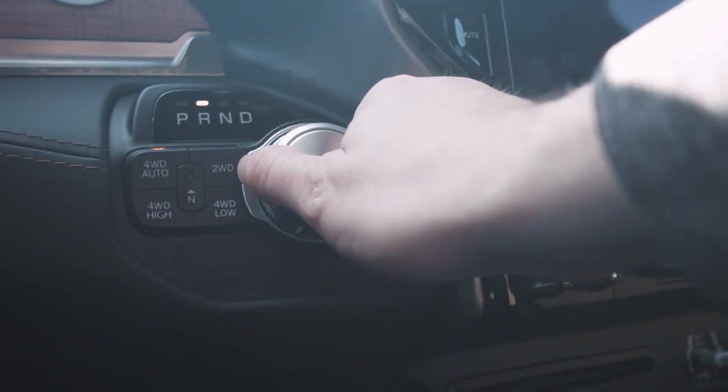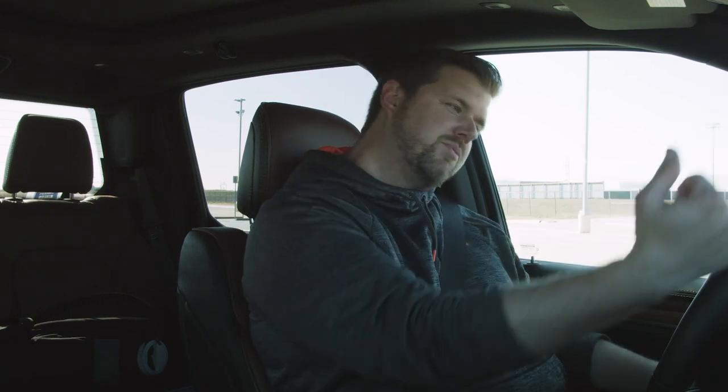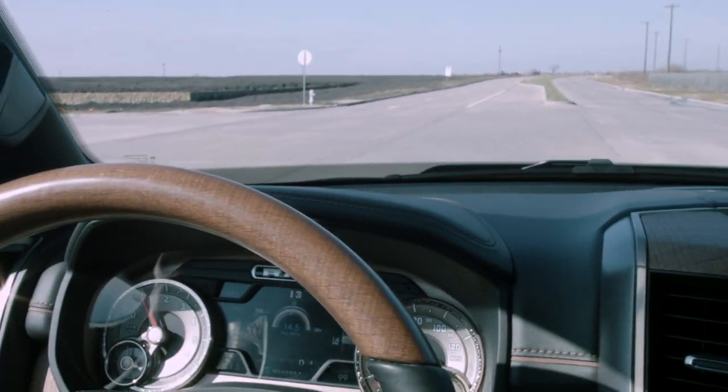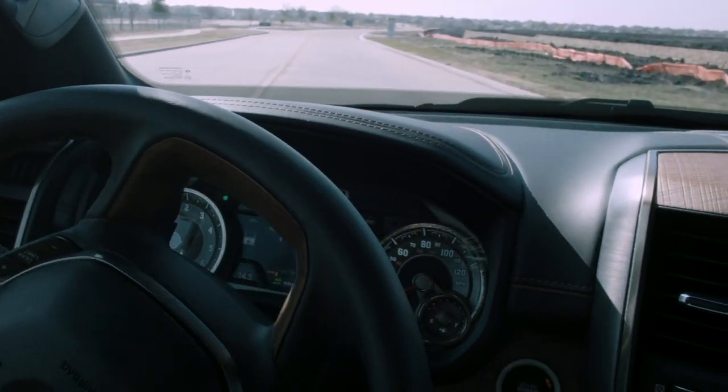You do have the same rotary dial for the transmission. Some people don't like it — some people want a big shifter right there, which takes away from your center console. As far as the drive goes, this is a fantastic driving truck. It has been for a while now, and the 2019 just ups the game. You get that air suspension that makes the ride super smooth — you can lower the height to make it more aerodynamic, or raise it for better off-roading. It's just a great ride. You get radar-guided cruise control, which is great for long road trips. With that smoothness, that radar-guided cruise control, and a nice modern interior, this is just a fantastic place to be.